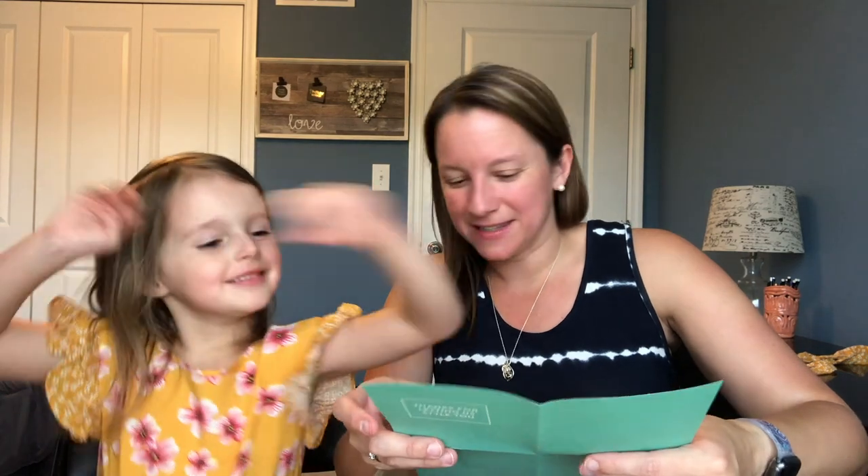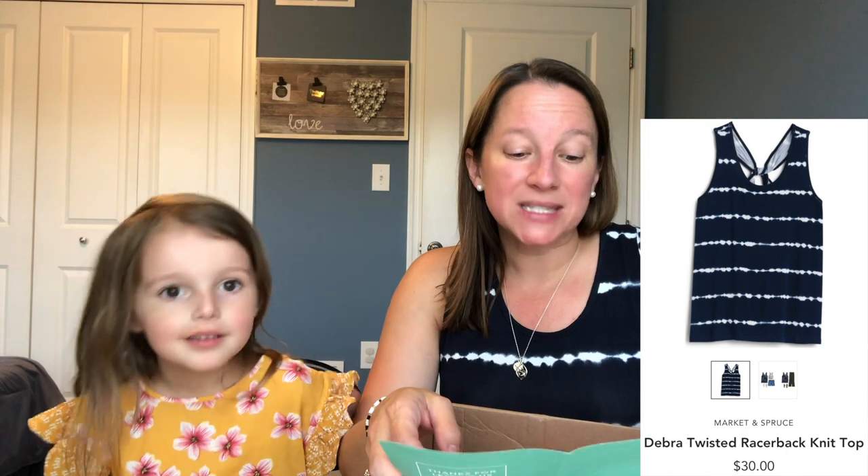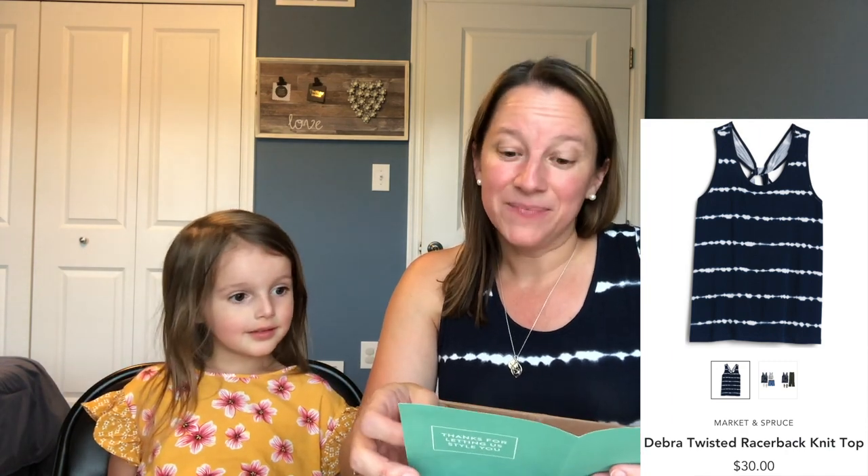It always boils down to those prices, right? If I were to buy everything in the box, I'd get 25% off — that's always a nice deal. I don't think I'm going to buy everything because of the fit of some items. The Market and Spruce Debra Twisted Racer Back Tank in Navy is $30 — that's like the cheapest thing I've found at Stitch Fix. The shorts are the Market and Spruce Camellia Cargo Double — light pink shorts — at $58. That's just a little too much for a pair of shorts I probably wouldn't wear every day because of the unique color.